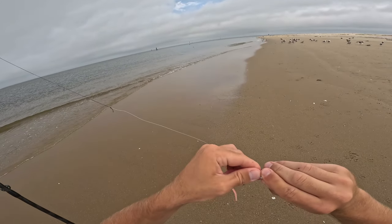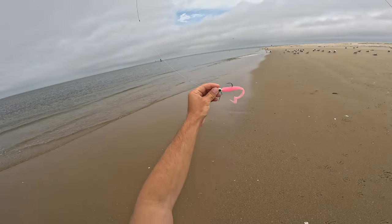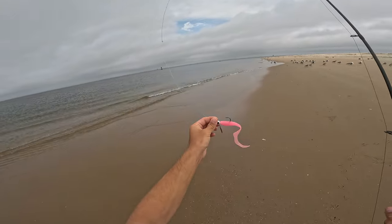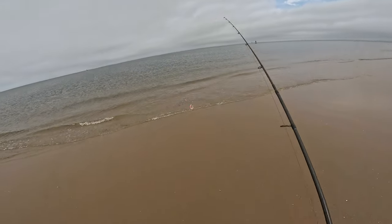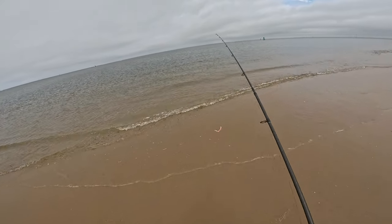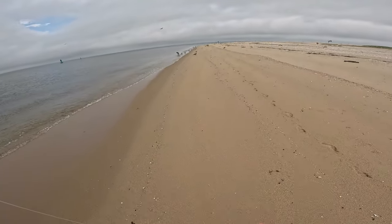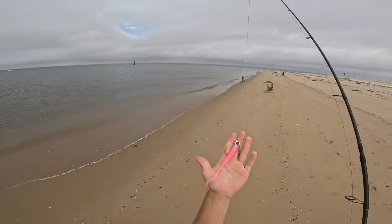Then we'll move on to some fluke fishing. These are called the Z-Man Doormatadors — they're scented, with a 3/8 ounce jig head and 20 pound fluorocarbon. Let's see if we can find a flounder. I haven't caught a nice fluke in a couple weeks — so many shorts. Let's get a 20 inch fluke.